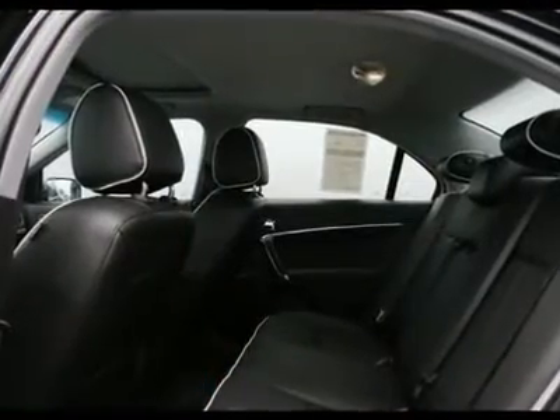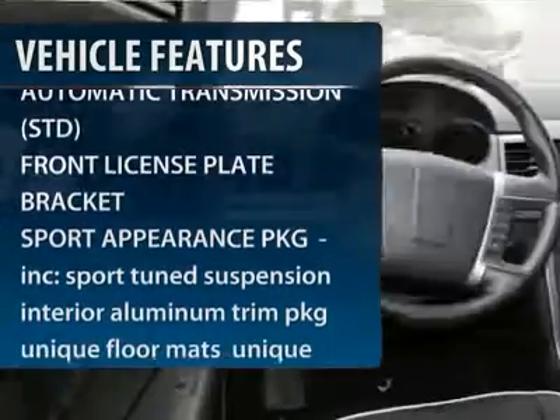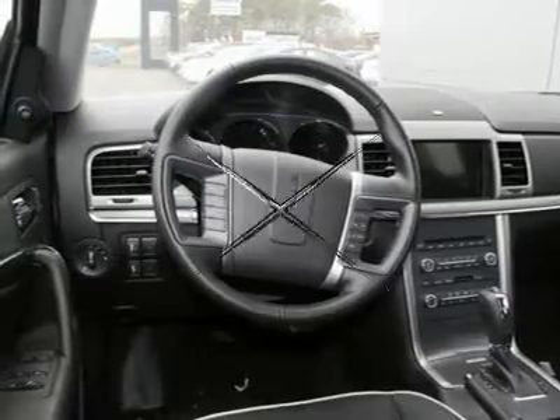Here are some of this vehicle's great options: steering wheel audio controls, power passenger seat, CD changer, navigation system, power steering.